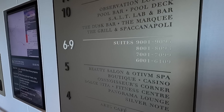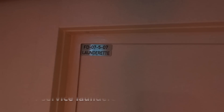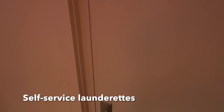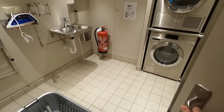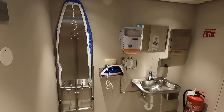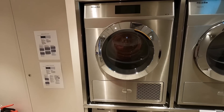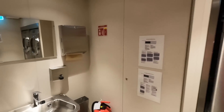On decks 6 through 9, these are where you find the passenger cabins and the corridors for those. And on each deck you have a self-serve launderette so you can do your own laundry on board — comes complete with ironing board, iron, laundry baskets, and your laundry soap as well.